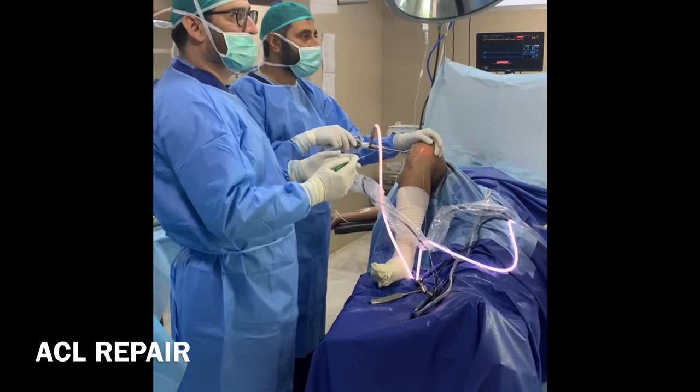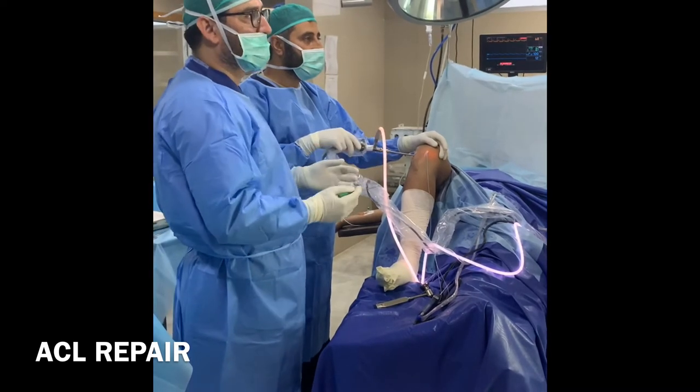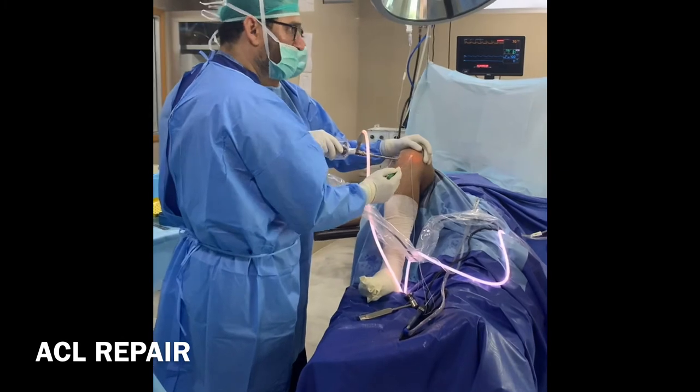This is a young guy who had a meniscal tear which we repaired, and also a partial ACL rupture which we repaired. I think this is something which is the future now in ACL injury.